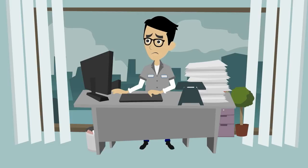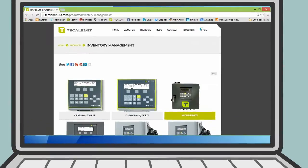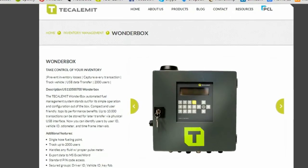If you're looking to rid yourself of the pains of manual tracking, the WonderBox is the ideal solution. Now with Wi-Fi capabilities, Gen2 offers organization with added mobility.